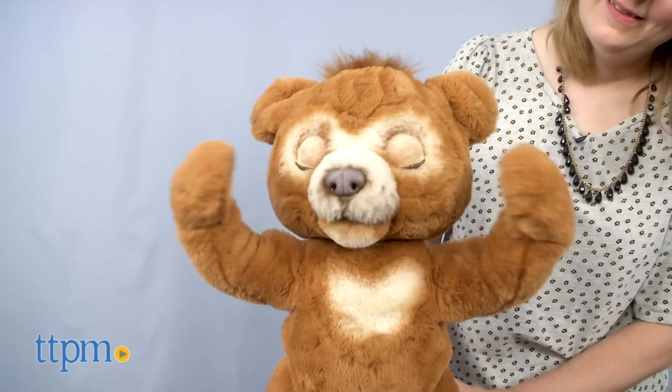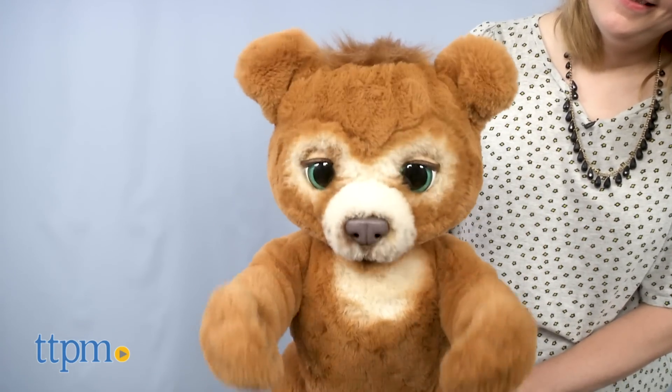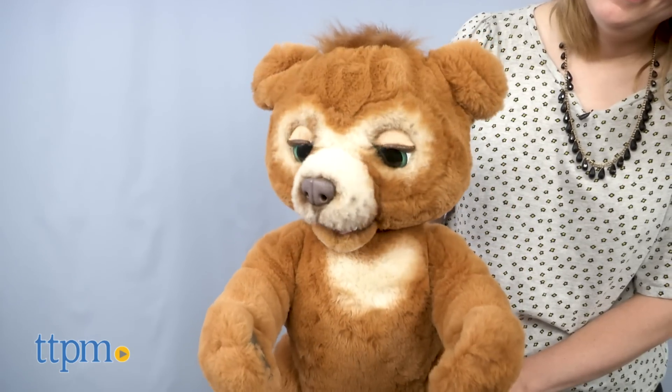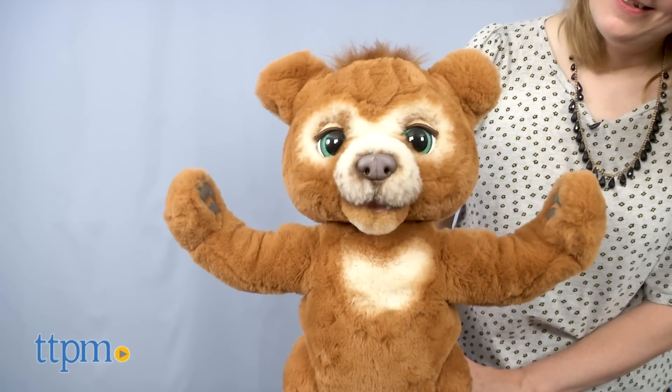4C batteries are required but not included. I've loved Cubby ever since seeing him at Toy Fair earlier this year — he's just so cute and fun to play with. What do you guys think? Is there another animal that you'd like to see added to the ForReal line? Let me know in the comments.